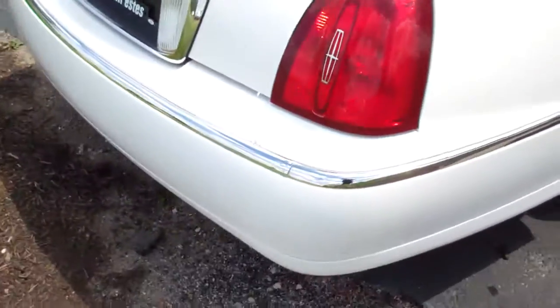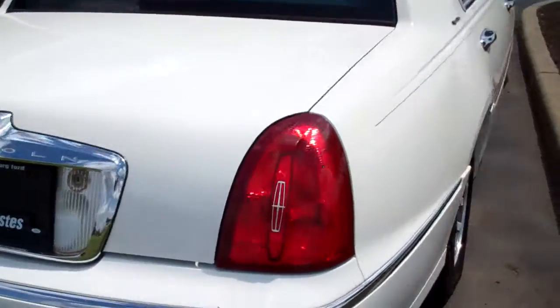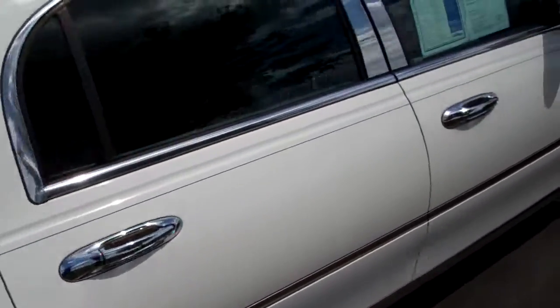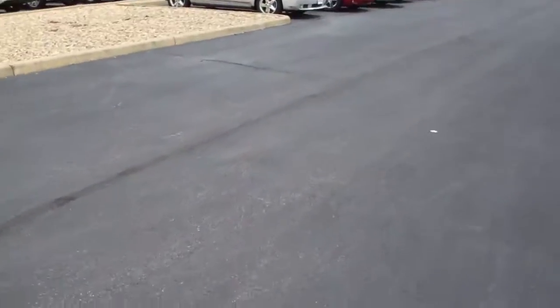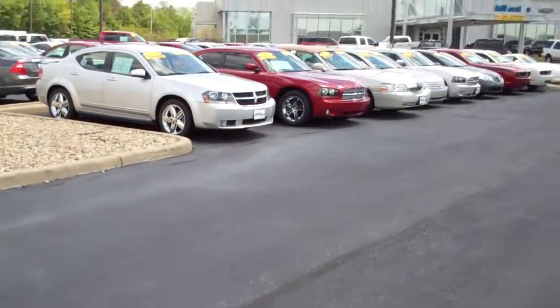I would say that this is more of a white than the pearl, because when I was walking up here I discovered this Pearl '07 Lincoln Town Car.